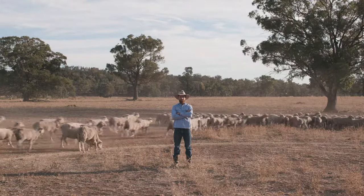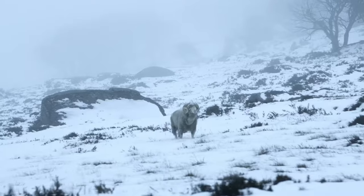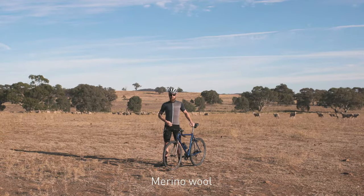This is Gareth Jones. Gareth is a wool grower in Outback Australia. He is also a keen cyclist. Gareth has seen how resilient his merino sheep are, whether it's icy in winter or sweltering in summer. So he was keen to try out Ashme's merino cycling kit and see how it compares to his current synthetic kit.